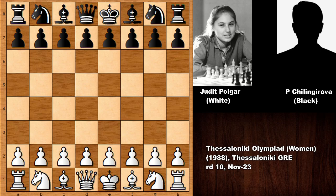At this time Judith Polgar was only 12 years old, and yet she won a gold medal in the Thessaloniki Chess Olympiad. She was already one of the top chess players in that era — an incredible chess prodigy.